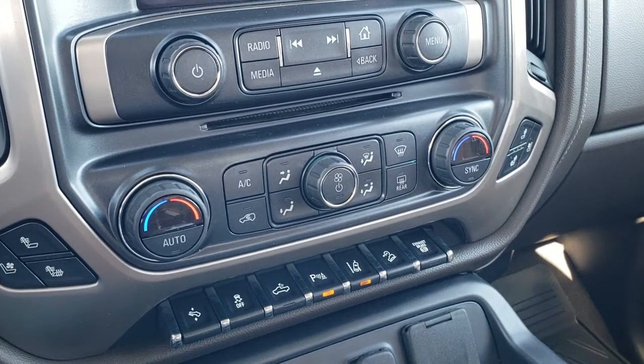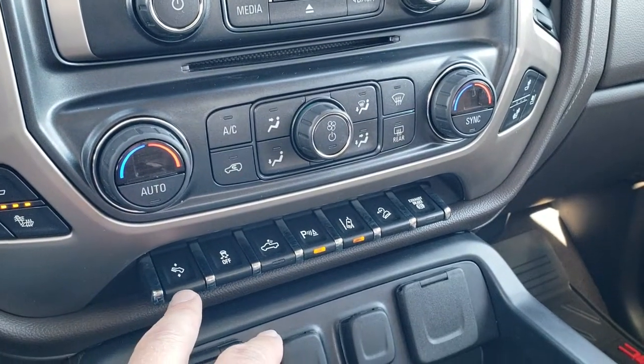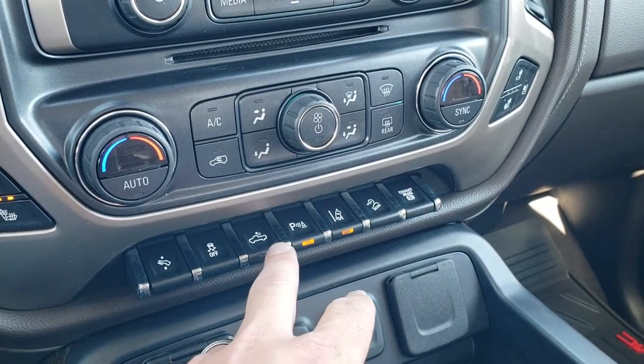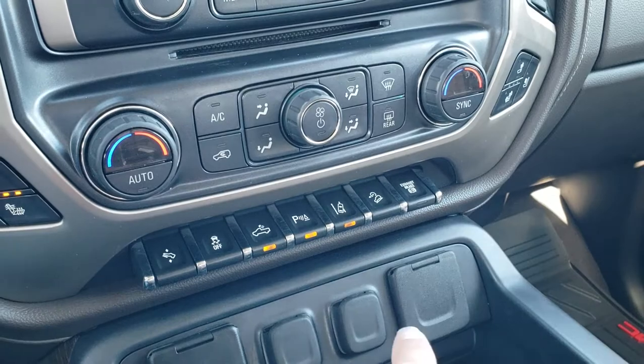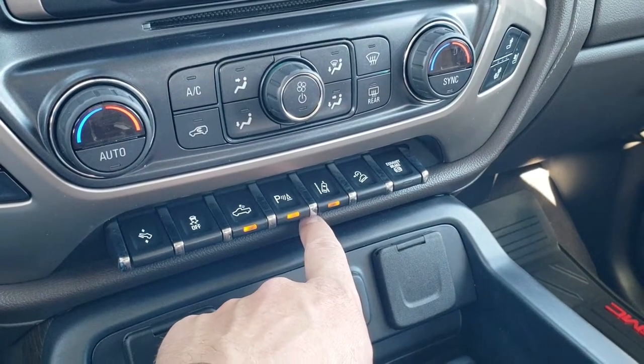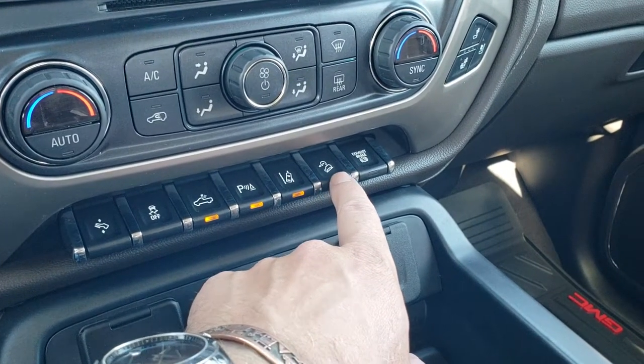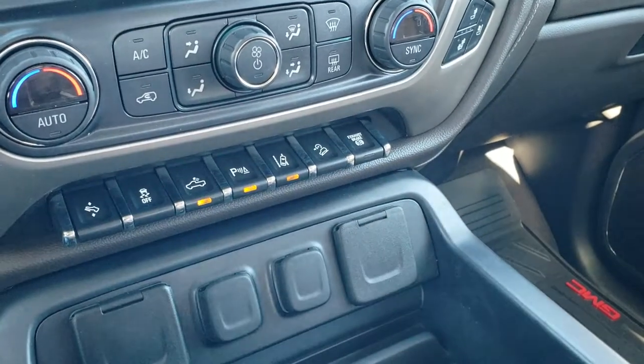Down here you have climate controls including dual climate controls and heated and cooled seat buttons. You do have the power pedals, stability control, and the cargo lamps — that's how you turn on those LED side lights. Your parking sensors you can turn off, and this one does have lane departure warning — it'll actually shake the seat. Also downhill assist control and factory exhaust brake.